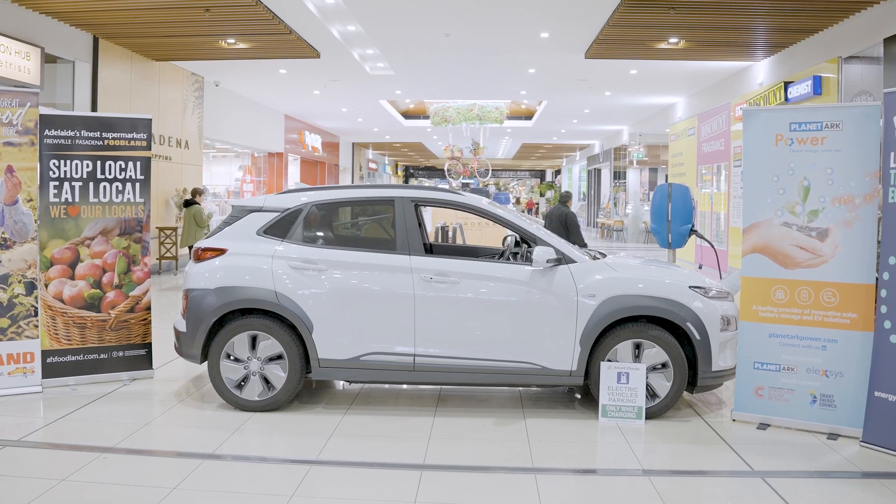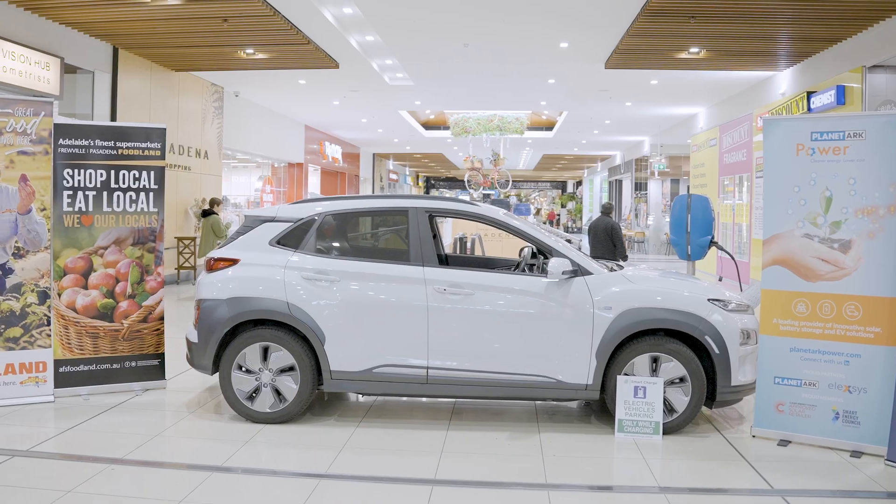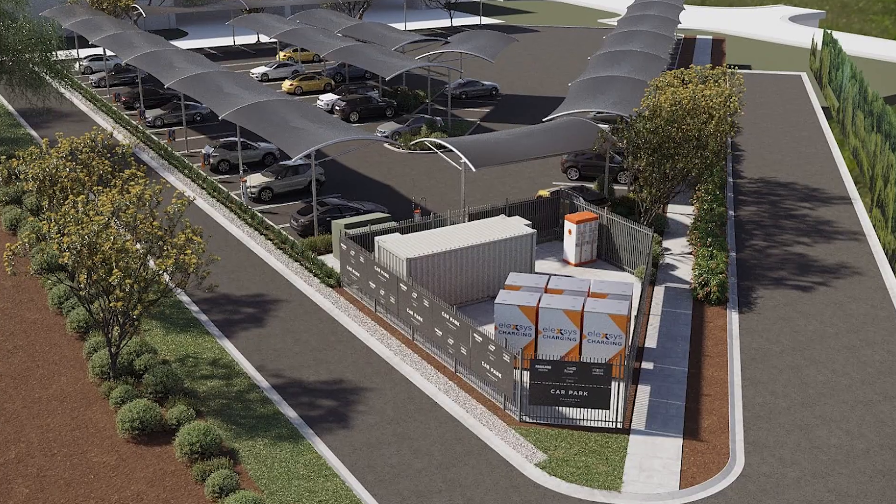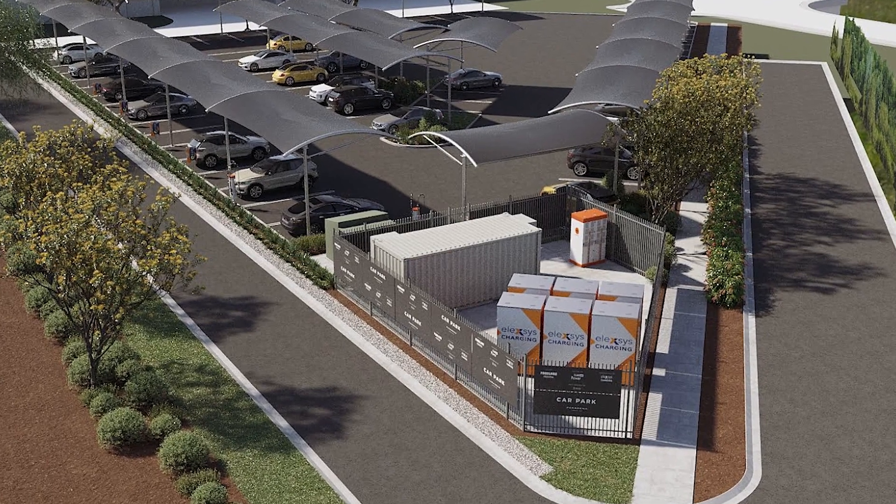There are times like today when there is an abundance of renewable energy — solar reserves and wind — which drives down wholesale power prices and retail power prices. This allows organisations like Planet Ark to install 14 electric chargers here at this shopping centre, incentivising people when they come to shop to charge their vehicles.